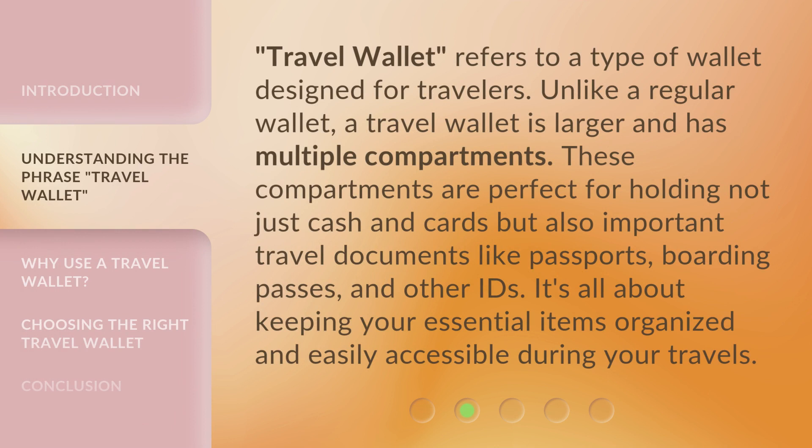A travel wallet refers to a type of wallet designed for travelers. Unlike a regular wallet, a travel wallet is larger and has multiple compartments. These compartments are perfect for holding not just cash and cards, but also important travel documents like passports, boarding passes, and other IDs. It's all about keeping your essential items organized and easily accessible during your travels.